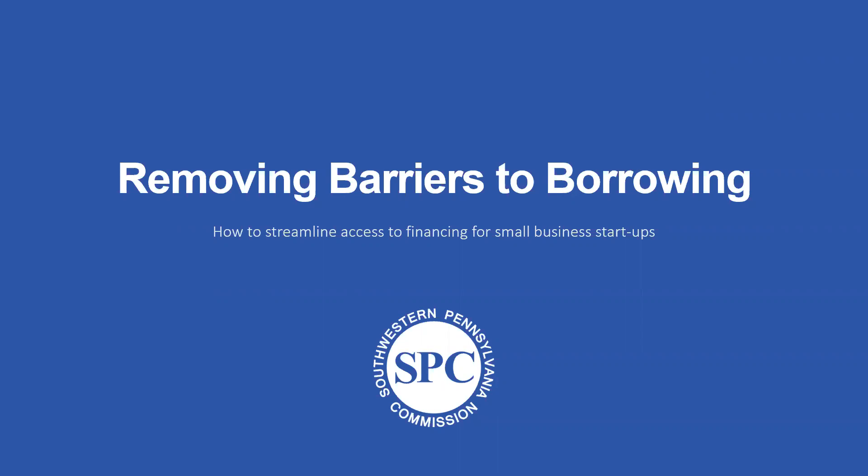Good afternoon, ladies and gentlemen. My name is Steve Meredith, and I'm the business finance manager for the Southwestern Pennsylvania Commission. I'd like to welcome you to Removing Barriers to Borrowing: How to Streamline Access to Financing for Small Business Startups.